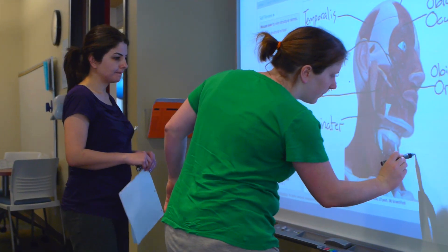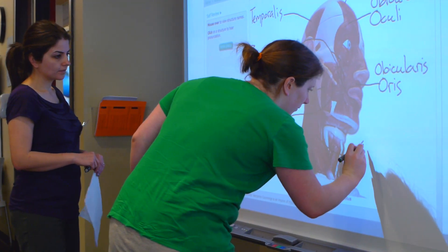We have a smart board. What I explain to students is it's like a pretty big iPhone — it's 60, 70 inches. We have programs that students can use. We had a student in here with her tutor, and she was using the smart board as a review session.